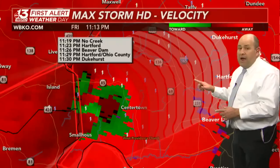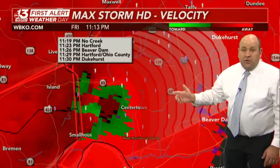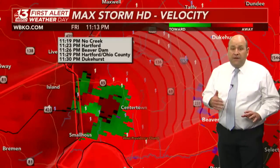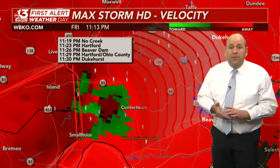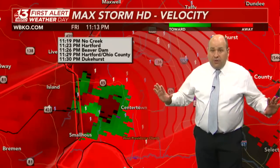Rapid movement means it's going to be upon you in Dukehurst within the next 17 minutes. You've got that much time to prepare yourself and get your family into a safe place — whether it's a basement, an interior room, a hallway, or a closet. As many walls between you and that tornado as you can possibly find.